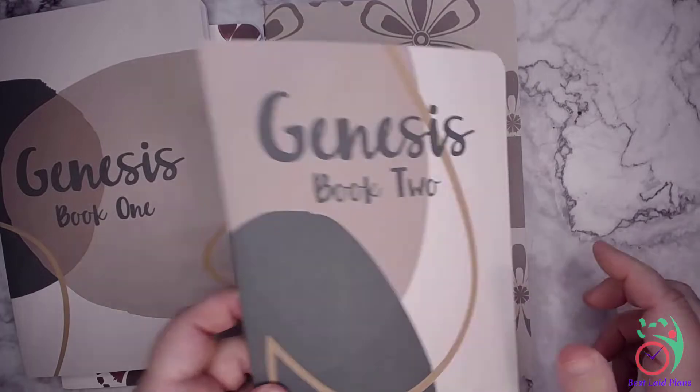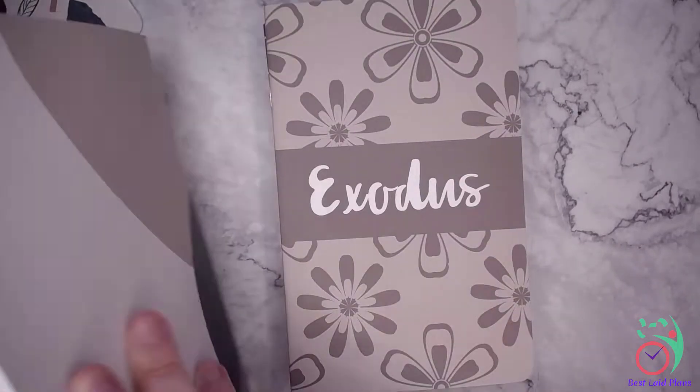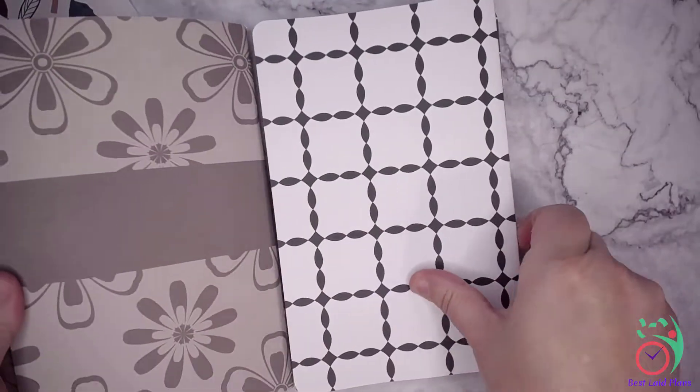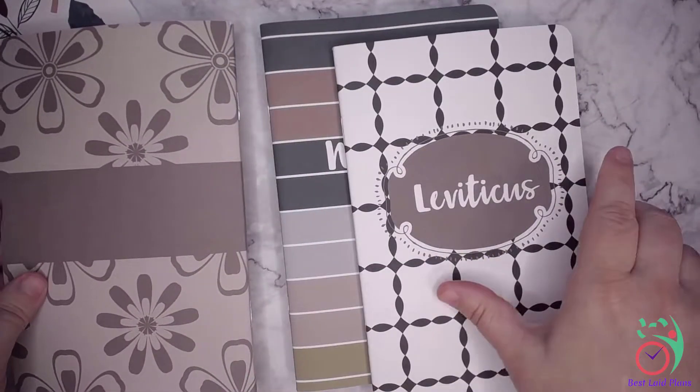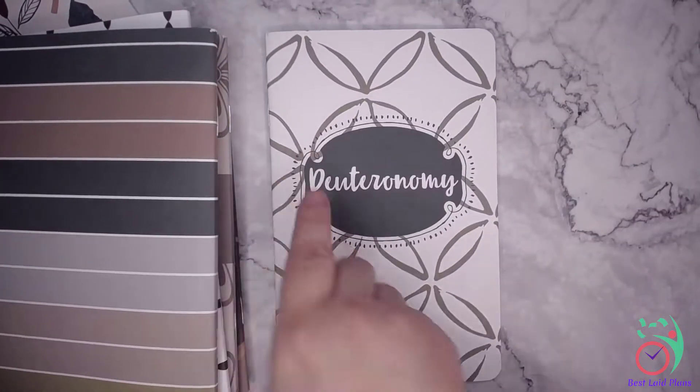There is Genesis book one and book two. Let's go ahead and put these in order: Exodus, Leviticus, Numbers, and Deuteronomy.